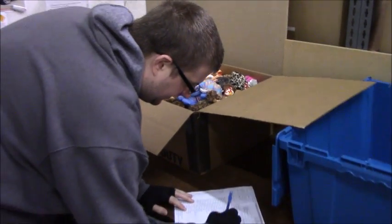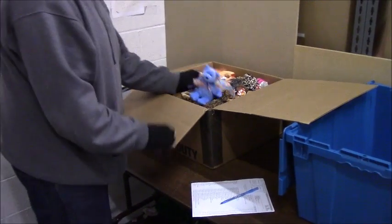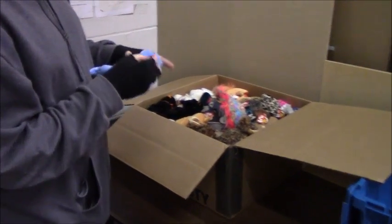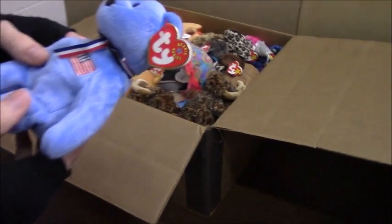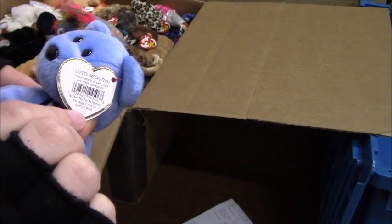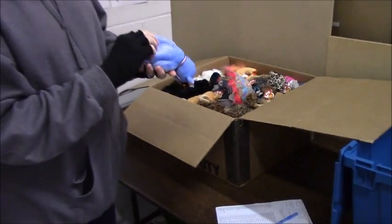Basically what Dave's going to do here, he's going to go through each and every item. He's going to make sure that they're clean, make sure that they're mint with mint tags. We'll get an example here of a mint tag. As you can see, perfectly mint, no creases. Check the back — there's no price stickers on the back. That's exactly what we're looking for.